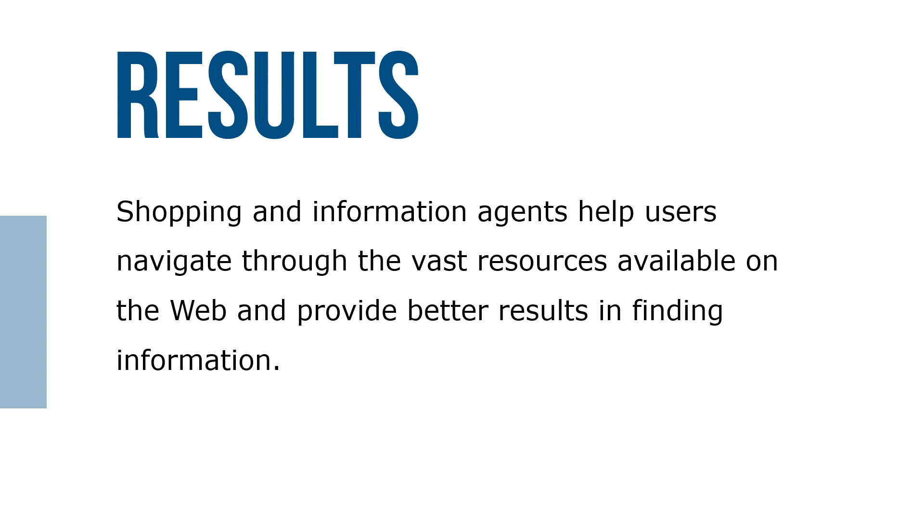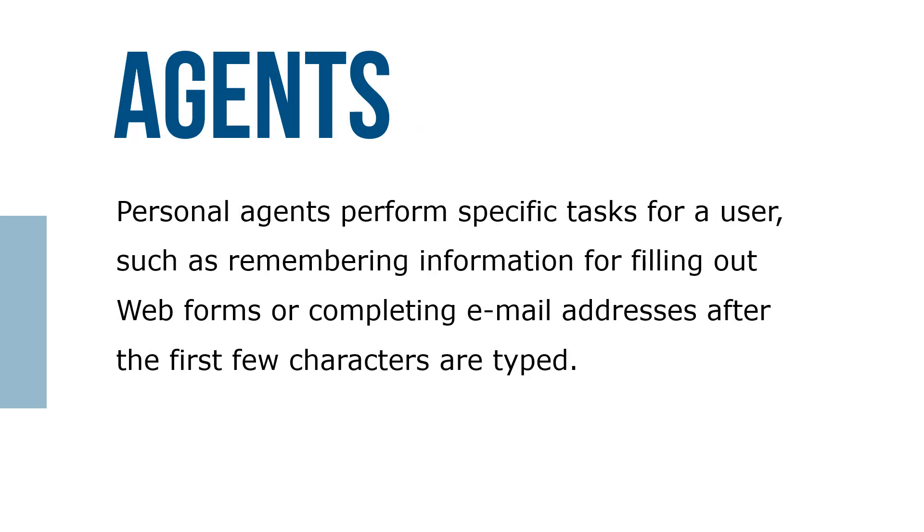Shopping and information agents help users navigate through the vast resources available on the web and provide better results in finding information. Personal agents perform specific tasks for a user, such as remembering information, filling out web forms, or completing email addresses after the first few characters are typed.